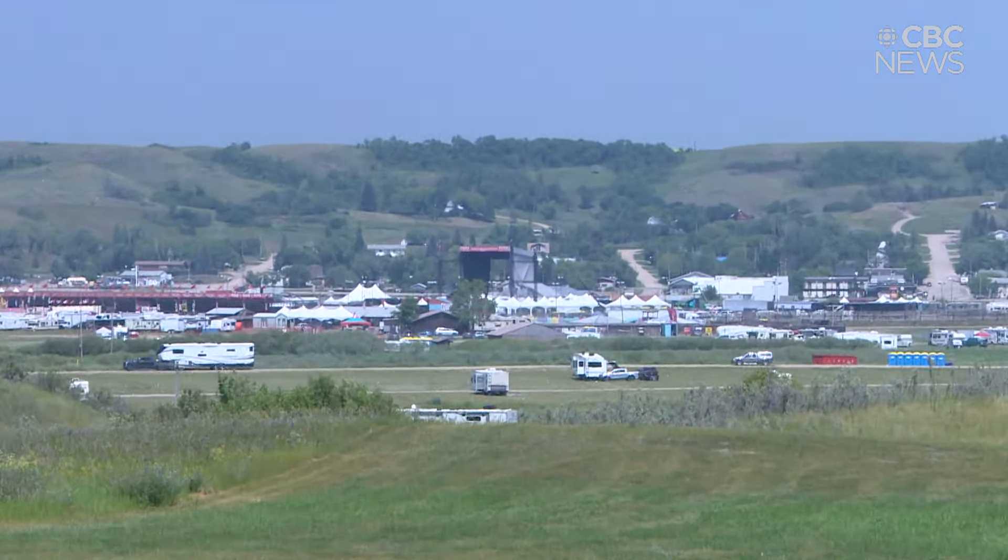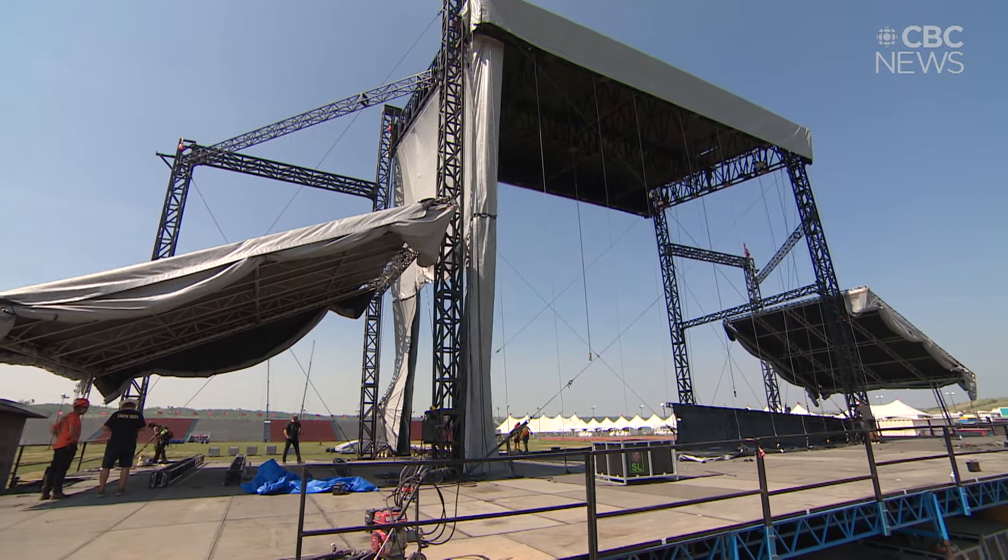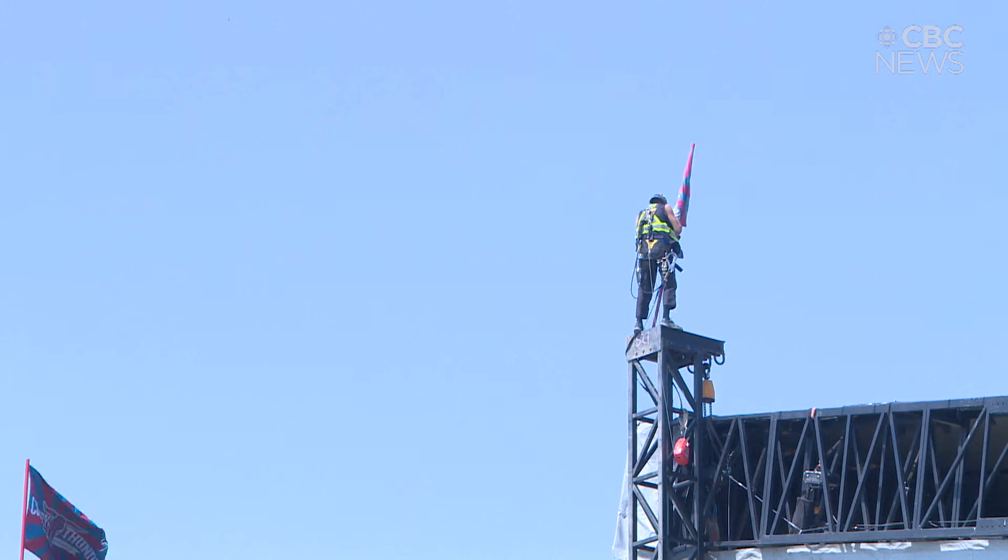We got the structure up and now we're putting the soft goods in and dressing it. We did Monday and Tuesday and we were done — the roof was up and now we're getting ready. Today we're putting in lighting, sound, video — we're putting in all the production elements. We put like 150,000 pounds of concrete ballast on the bases and it's all got X braces, big half-inch wire rope X braces, so that keeps it contained and we're good for over 100 mile an hour winds.